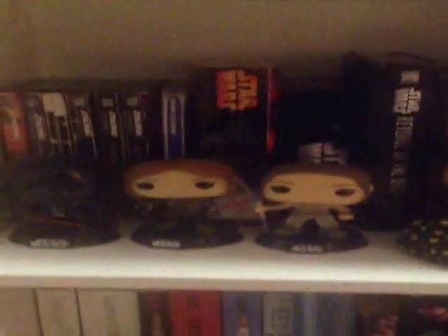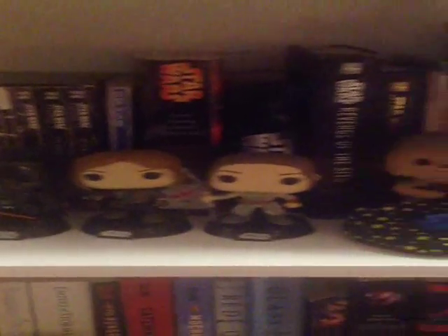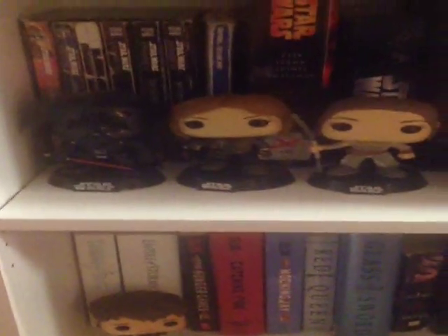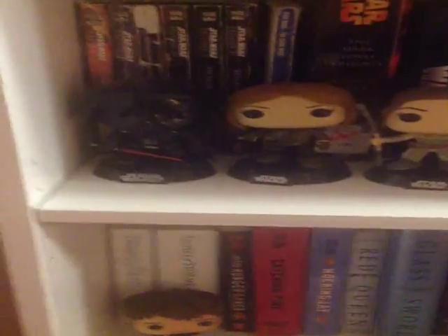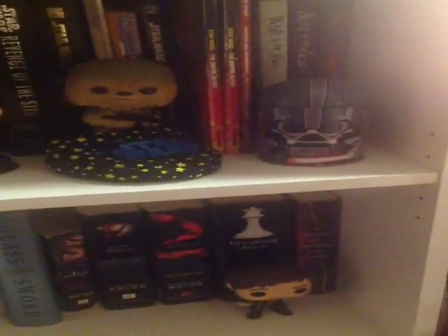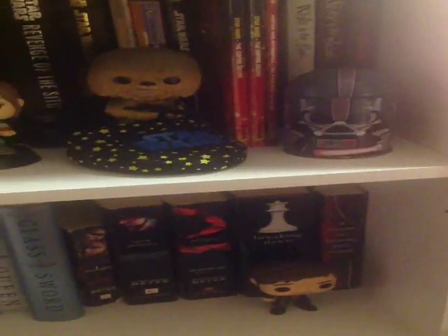Going down to the next shelf, I have my Star Wars books and all my Star Wars related stuff. For Funko Pops I have Darth Vader, Jyn Erso from Rogue One, Rey from The Force Awakens, and Chewbacca. The only other thing I have on this shelf is a Darth Vader puzzle that I got in a swap box last month.